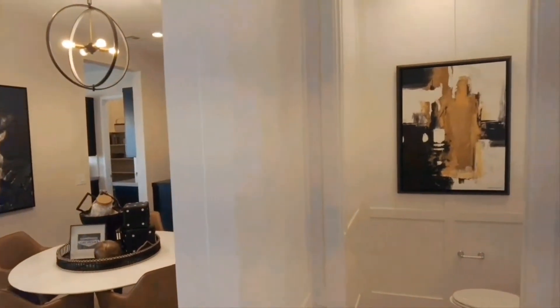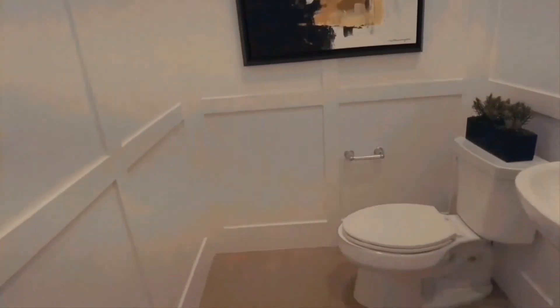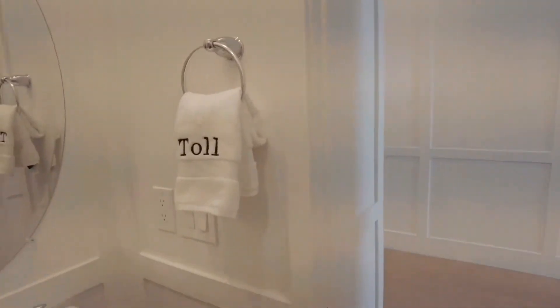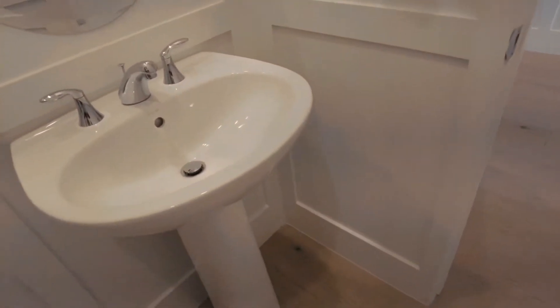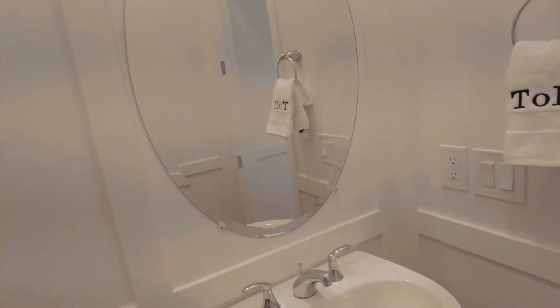Over here to your right is a super cool little half bath. I like that they brought all the molding into this bathroom. It features a pedestal sink with a mirror, which I believe is probably standard.